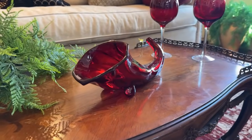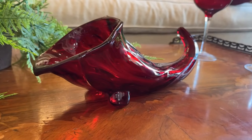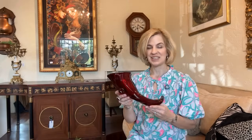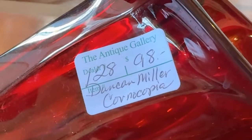This vintage glass cornucopia is a ruby beauty from the Duncan and Miller Glass Company. They originated in 1893 in Washington, Pennsylvania. By 1900 they changed their name to Duncan and Miller when Mr. John Ernest Miller became a major shareholder — he was a chief designer. Priced at $98, this is great for a Thanksgiving centerpiece with fruit, fresh florals, or even some dried arrangements. This would be a great addition to your table.